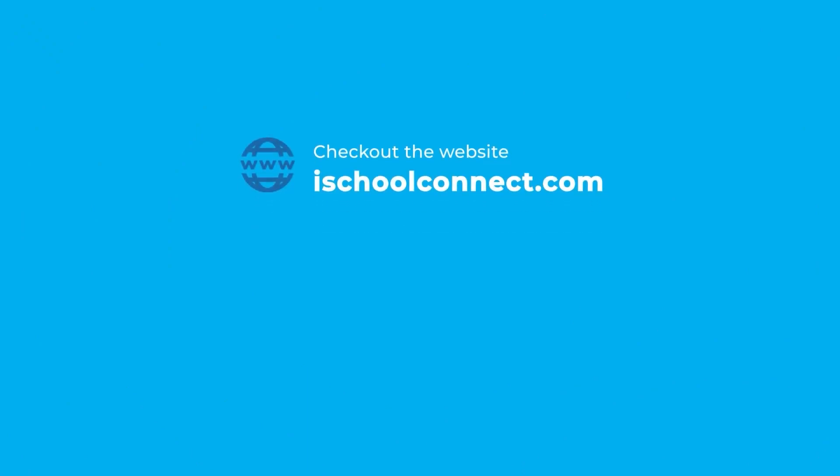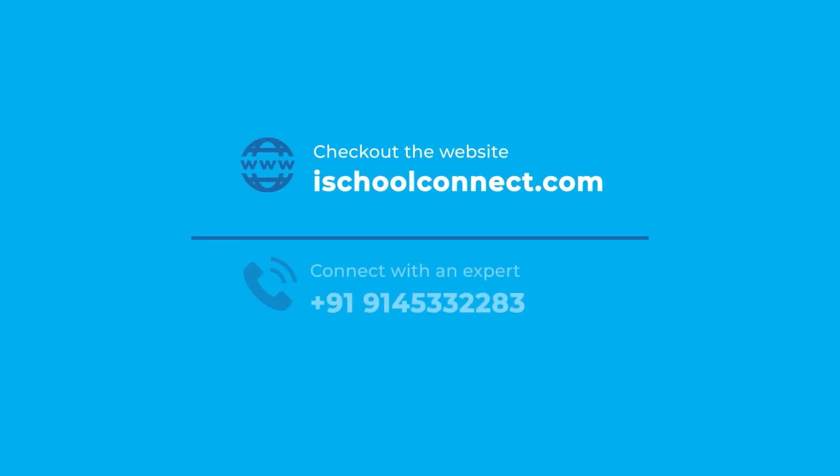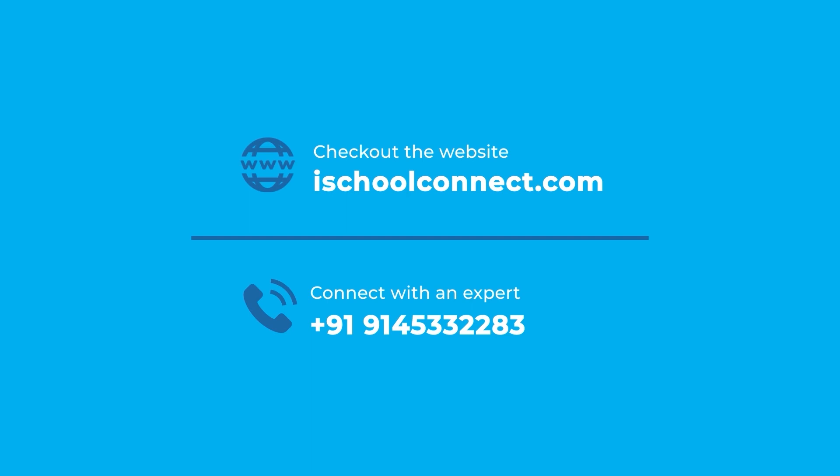With these test prep solutions, you will be getting hundreds of hours of classes, thousands of practice questions, a chance to talk to experts, attend live workshops, and access to e-books — all of that and so much more. For all of this information, head to ischoolconnect.com or book a call with our experts and they will be super happy to guide you through that entire process.